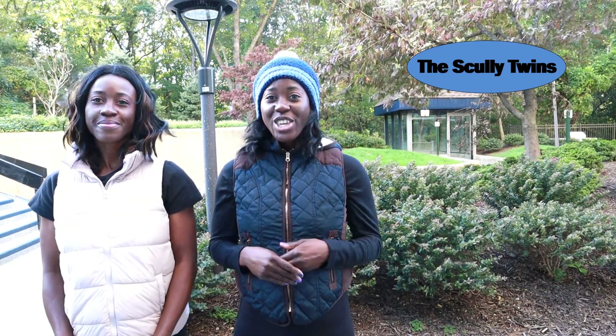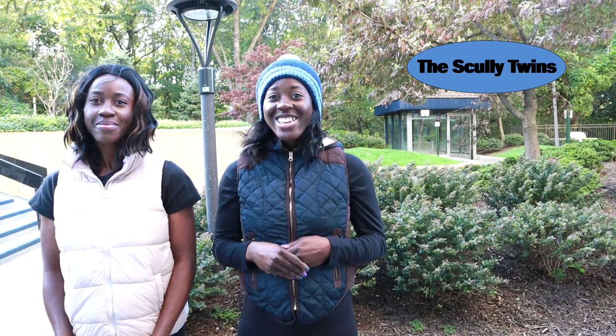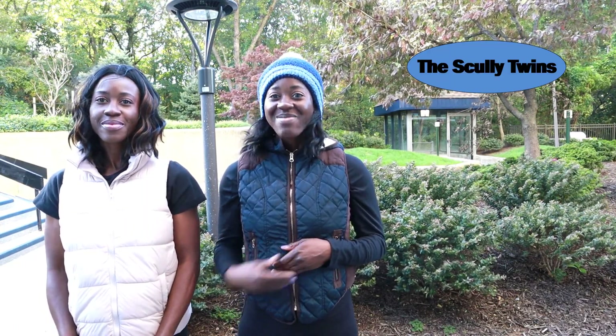If you liked this video, be sure to give us a thumbs up. Until next time, bye bye.